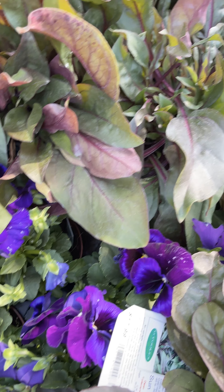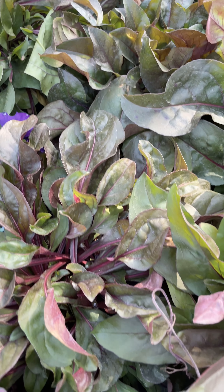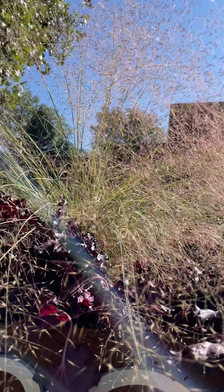And look at this penstemon — this variety is called Husker Red. Those leaves are gorgeous. And this muhlegrass, Undaunted Ruby — the pink in the seed heads looks amazing when the sun hits it.